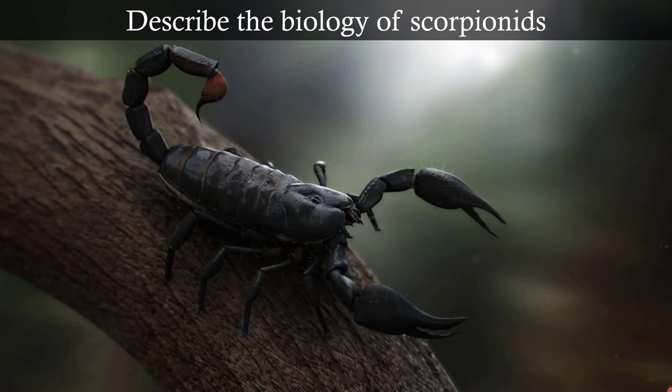Scorpions are some of the strangest looking creatures on the planet. All these different attributes — from the eyes, to the pinching mouthparts, to the giant claws, to the abdomen with a stinger at the end — with some really potent venom sometimes. Very strange animals. A lot of these live in desert environments.